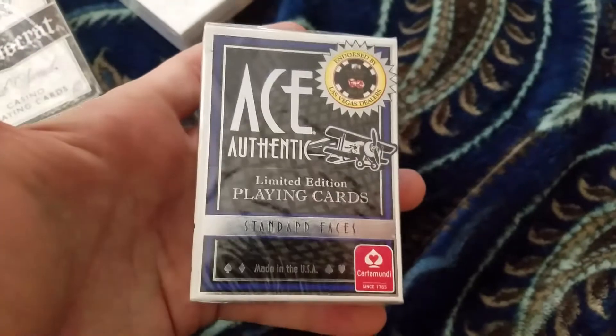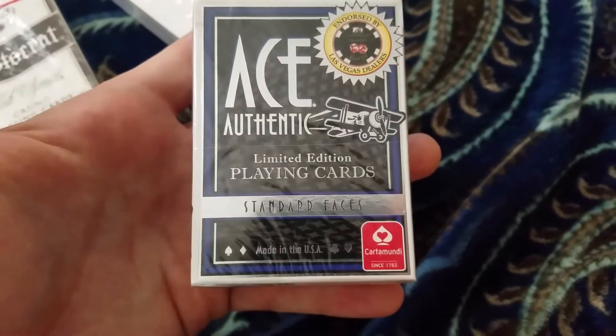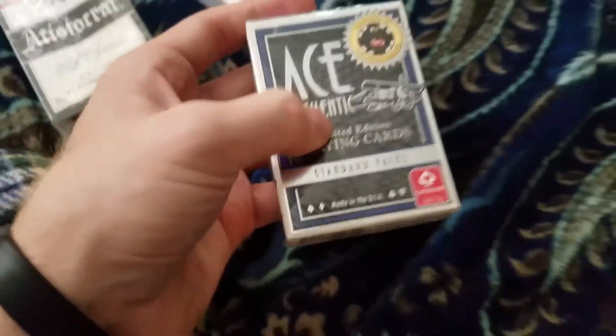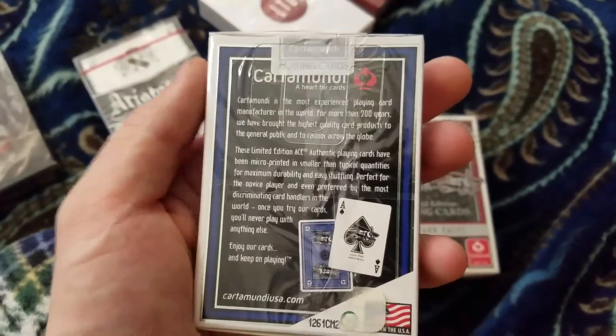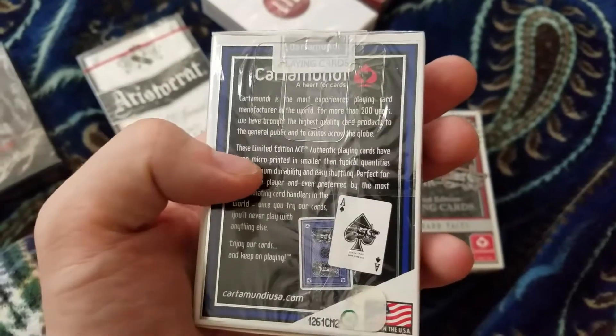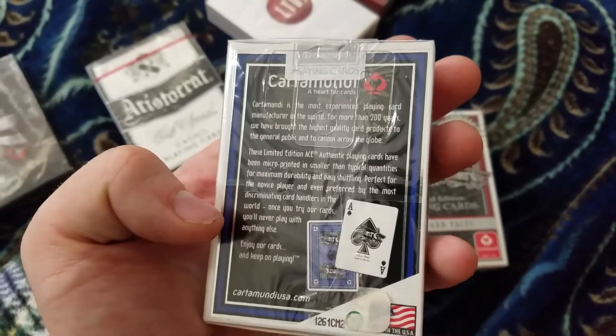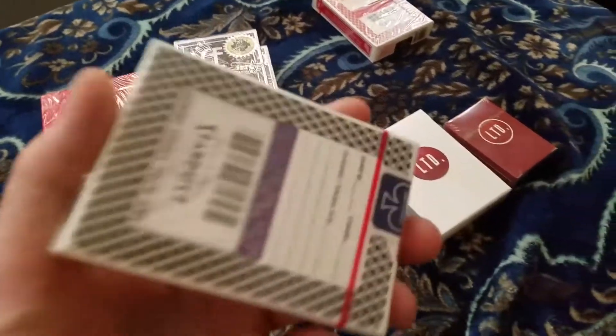These are Ace Authentic Limited Edition playing cards. Good luck finding these particular playing cards — you see similar ones at Barnes & Noble and places like that, but they don't have the Ace Authentic Limited Edition. So Cartamundi — micro print, smaller than typical quantities, for maximum durability, easy shuffling, perfect for everyone. I have two of those decks open and they actually really feel like something else — I do enjoy the feel.